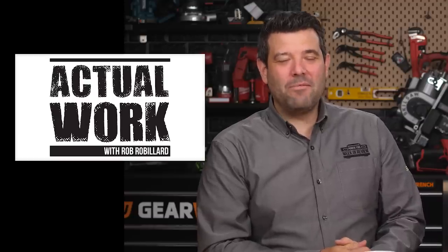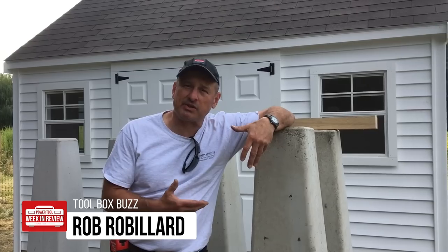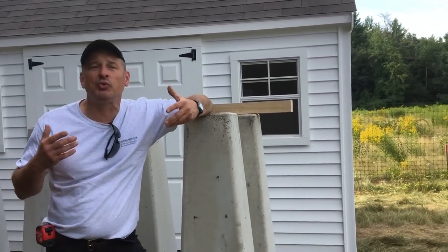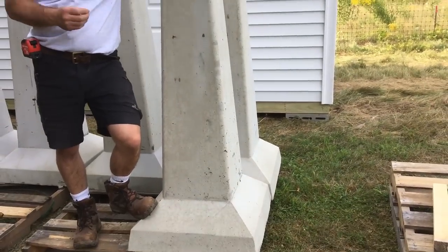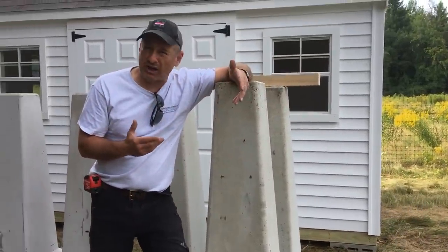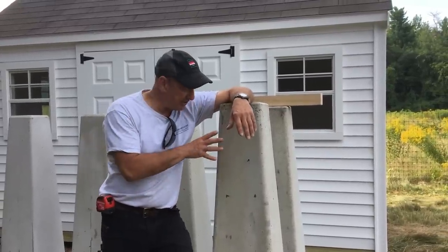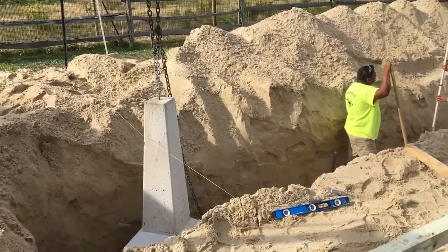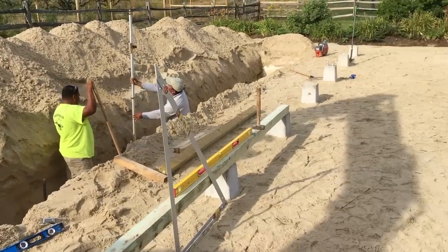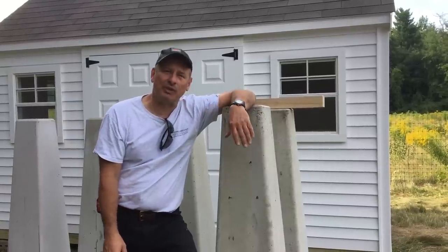It's time again for some actual work with Rob Robillard. Today I want to talk about concrete footings and structural piers — point load. A lot of times when we build decks, we dig footings. This is called an Easy Pier, and it's a precast concrete footing. For years we would hand-dig our own footings, put in sonotubes, mix concrete, pour it, and put in a J-bolt. This is precast — done in a factory and shipped to us. They're about $80 or $90 a piece. When you have a lot of footings to do and a machine on site, this makes more sense than digging the hole, putting in the footings, and pouring the concrete. I hope this helps. Have a great week.